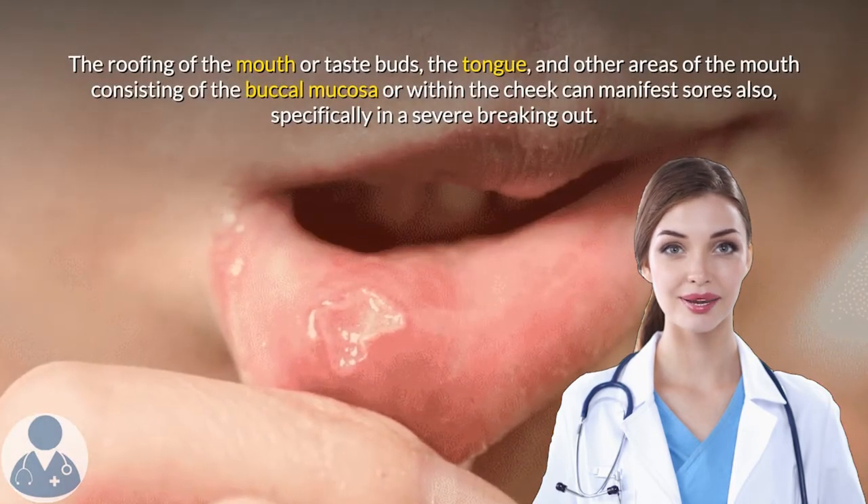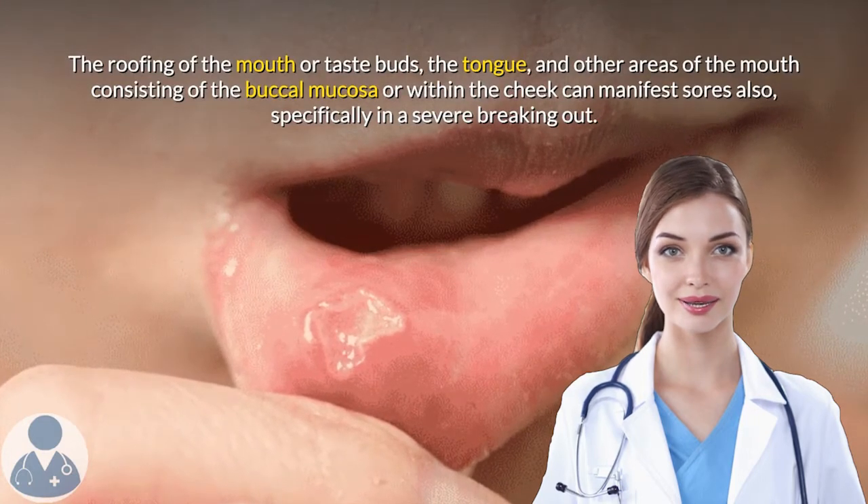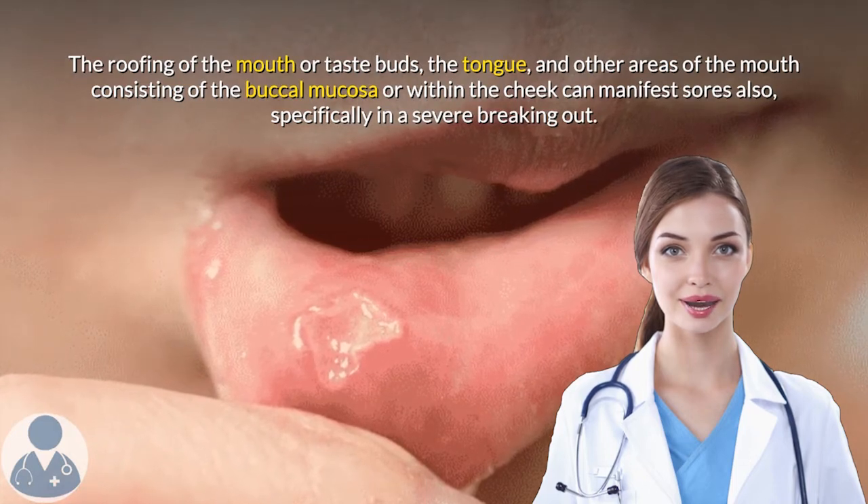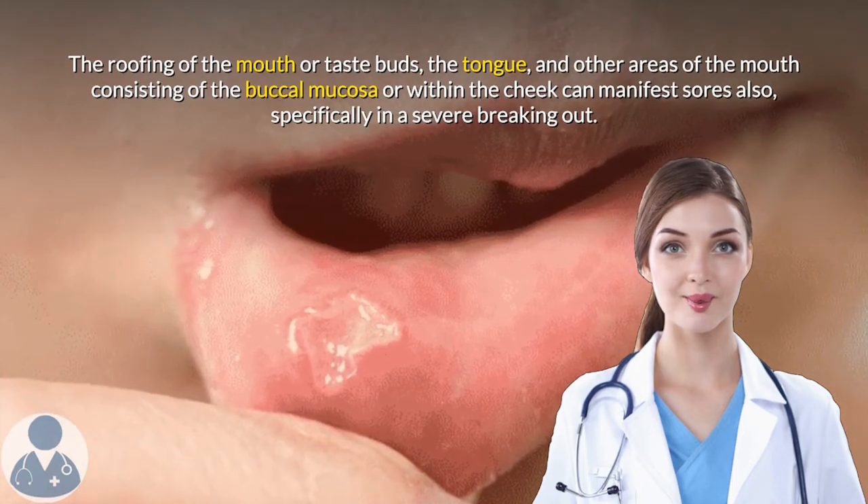The roof of the mouth or palate, the tongue, and other areas of the mouth consisting of the buccal mucosa or within the cheek can manifest sores also, specifically in a severe outbreak.